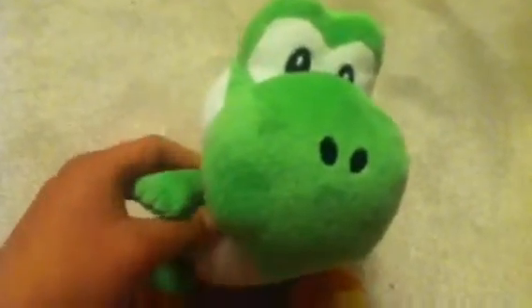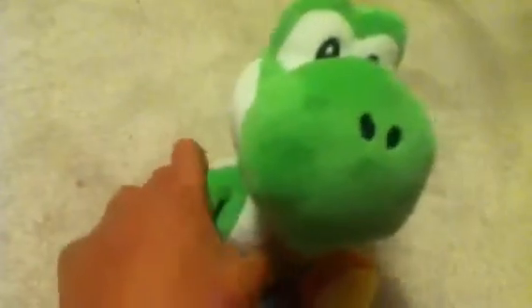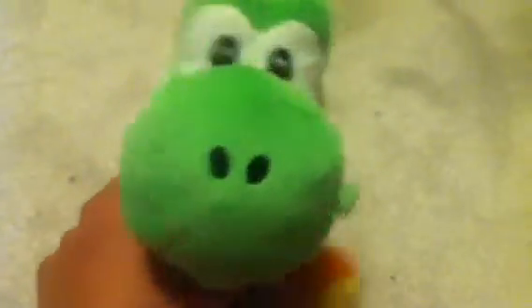The first thing I have in my collection is this Yoshi plush. Yoshi is one of my favorite characters from the series, and I like him because he's really cute. So here's the plush. This is a New Super Mario Bros. Wii plush, so he's pretty cool.